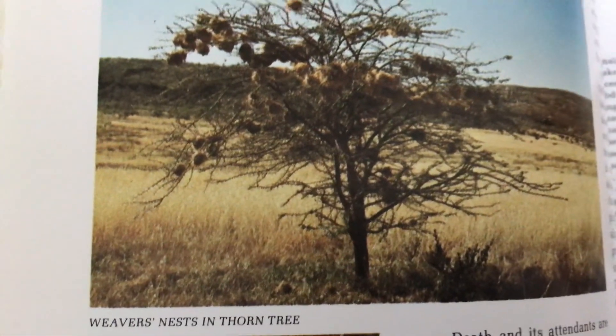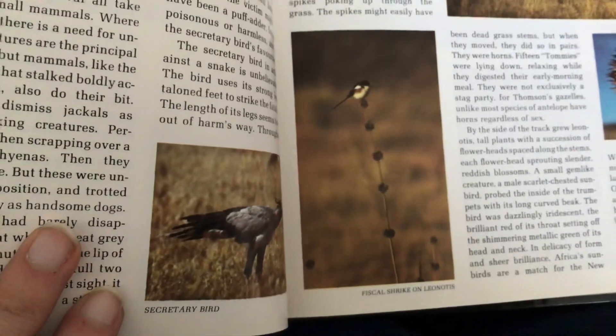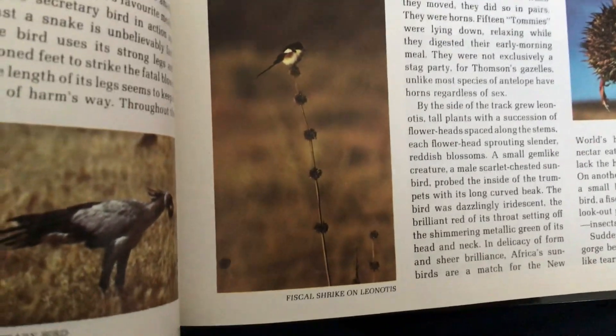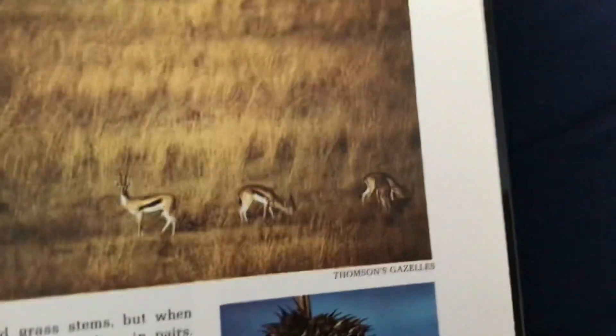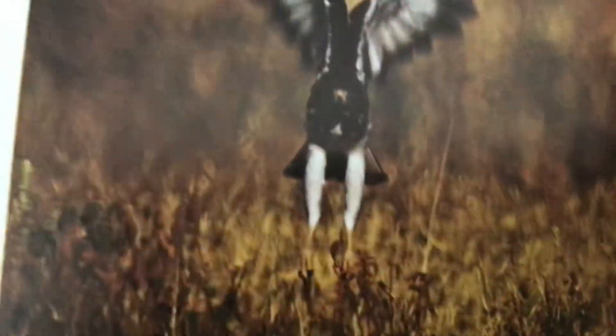Weaver's nest in a thorn tree. Weaver bird. Secretary bird. Fiscal shrike on an aloe. Thompson's gazelles. An aloe flower. Wingless grasshopper. An augur buzzard about to strike.